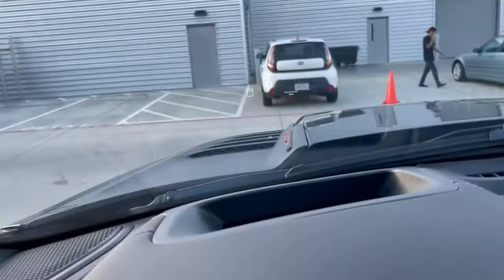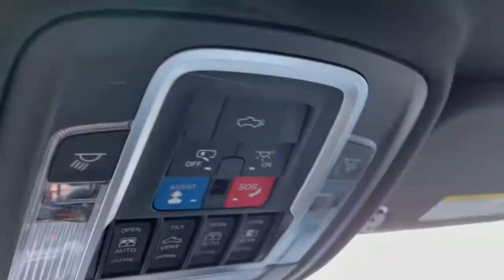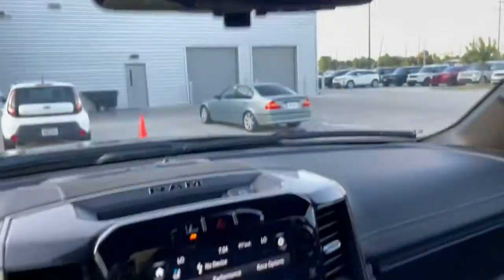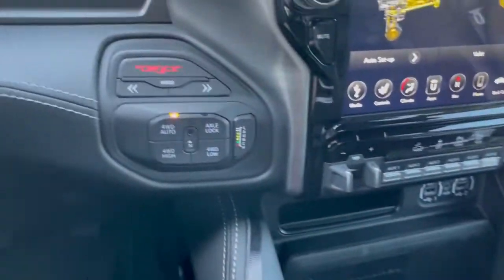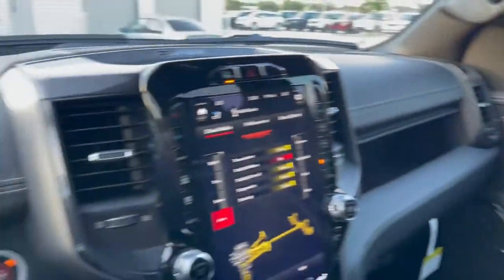It's got the heads up display too. All right guys, tag somebody you know that needs this truck. I don't think it's going to last more than a couple of days — maybe it gets sold tomorrow, I don't know. Super rare — if you've been looking for one, I've got one, come get it. Thanks.